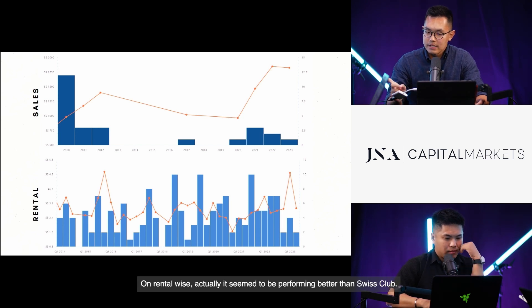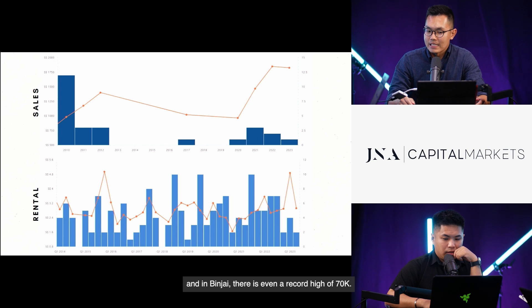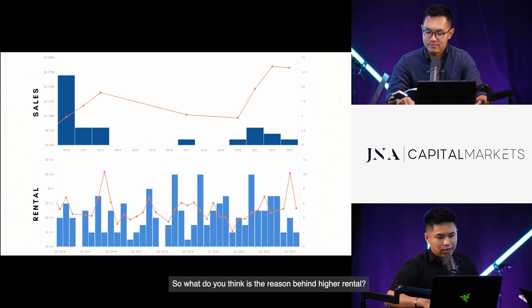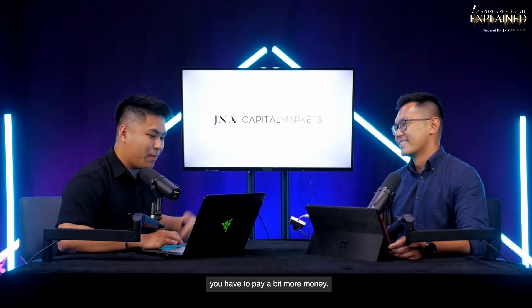On the rental side, Binjai seems to be performing better than Swiss Club. The average rent is about $30,000 per month, compared to $25,000 to $30,000 in Swiss Club, and Binjai even has a record high of $70,000 — which happened around Q1 2023. The reason is likely because the Binjai area is more accessible, nearer to King Albert, amenities at Sime Darby Centre, and some cafes within walking distance. The record $70,000 may also be because that unit is on an elevated plot with better views.